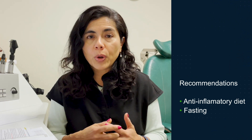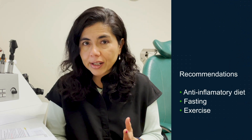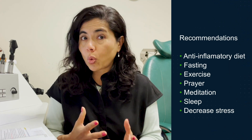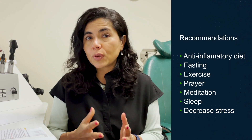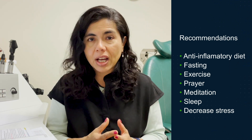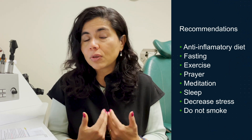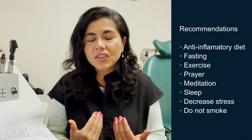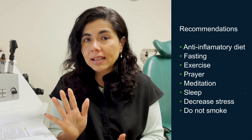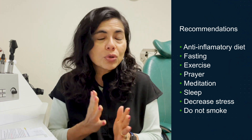We know that intermittent fasting — and even prolonged fasting for those who have tried it — decreases inflammation in general. There are studies starting to come out showing it may decrease inflammatory markers. That's the next wave of research. Things like exercise, prayer, meditation, and sleep — decreasing your stress — probably have a good effect, though that's harder to quantify. I haven't seen strong studies showing they move these markers, but diet and exercise are clearly important. Don't smoke, avoid secondhand smoke, and watch your environmental risk factors.